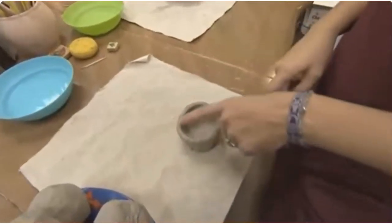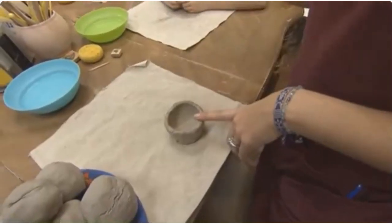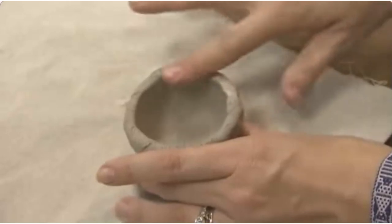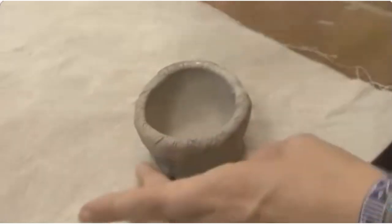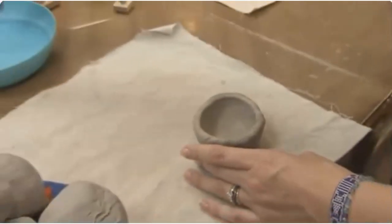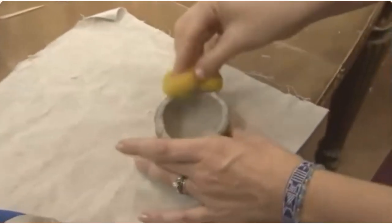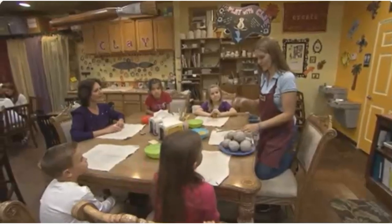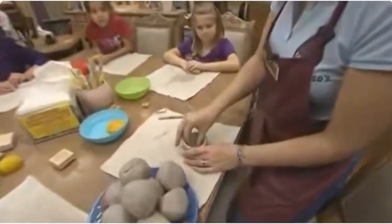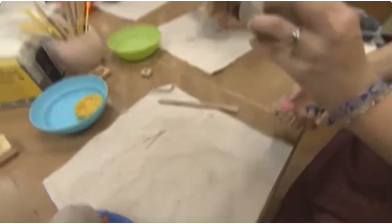Do you see these cracks here? That doesn't look very pretty, so what I'm going to do to get rid of that is I can use my hands — and you're just going to use some water and use your fingers to smooth that out. Or we've got sponges — get a little bit of water, make sure to squeeze out all the water, you don't want a lot. And then you can just use that. I want to put a little ladybug right at the bottom of my bowl, so I'm going to take my little stamp, add some texture by sticking it in there — and I've got a little ladybug in there.